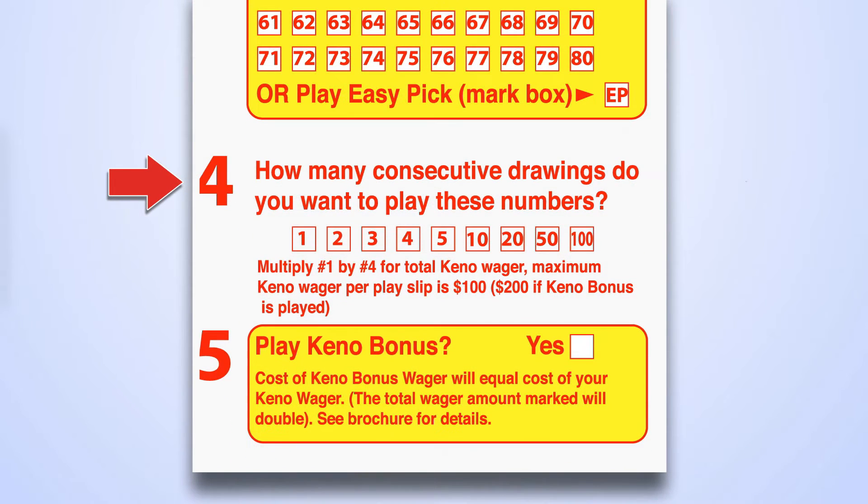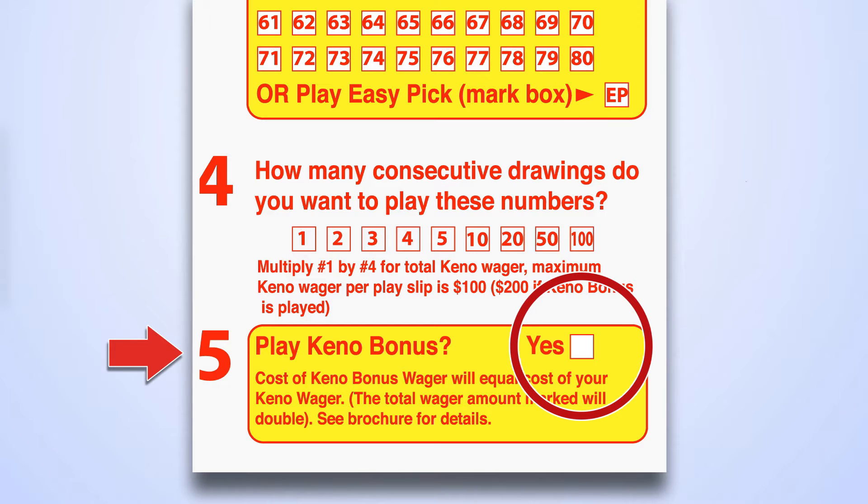In the fourth panel, select the number of consecutive drawings you wish to play. The total cost of your wager will be the dollar amount you selected in Panel 1 multiplied by the number of drawings in Panel 4. This can go up if you select the Keno bonus in Panel 5.